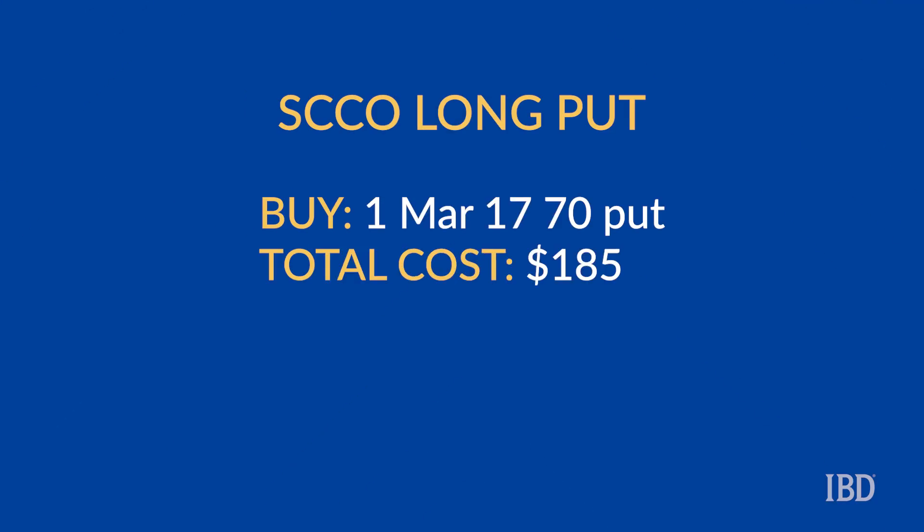With Southern Copper trading around $74 a share, we could look to buy the 70 strike put with the March 17th expiration. This trade would cost around $1.85 per contract, with the maximum potential loss of $185 if Southern Copper trades above $70 on expiration. This trade will break even if Southern Copper trades at $68.15 on expiration, and could earn multiples of the premium in the event of a sharp decline in prices.